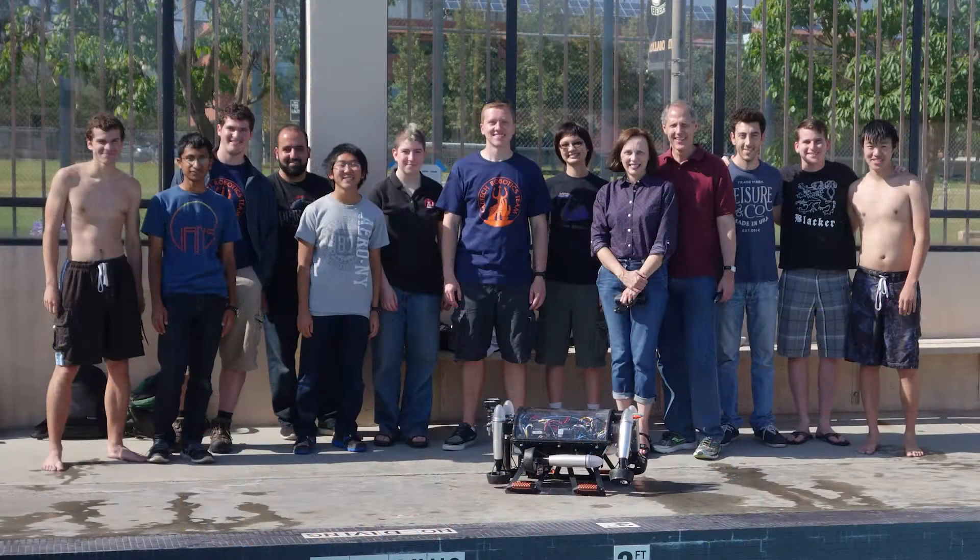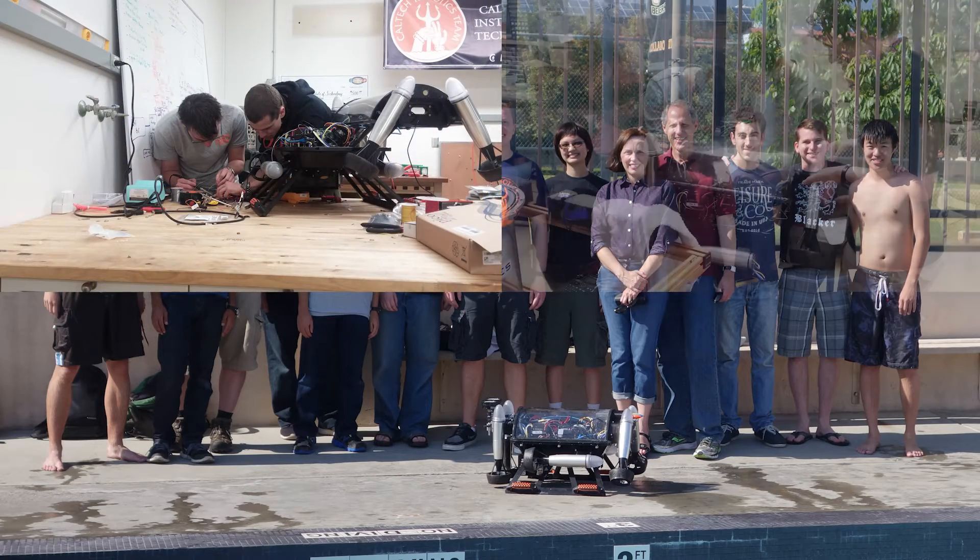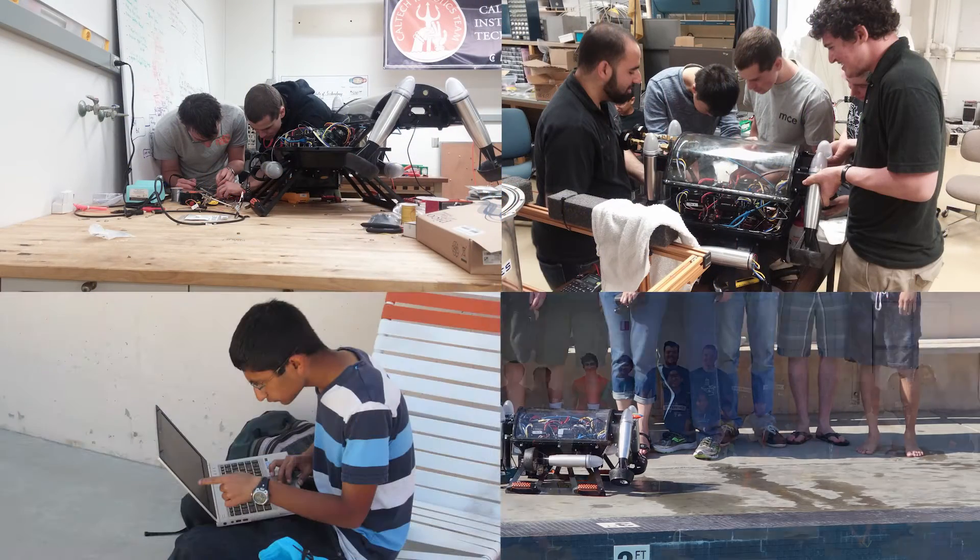All of us are dedicated to designing, building, and programming the next generation of robotic vehicles. The team is divided into four sub-teams: electrical, mechanical, programming, and our fundraising and outreach team.